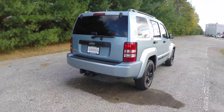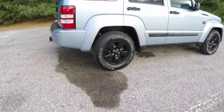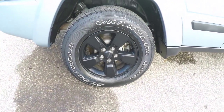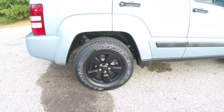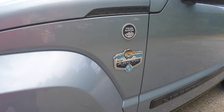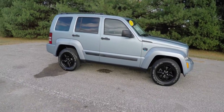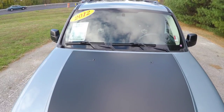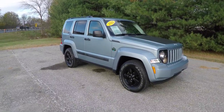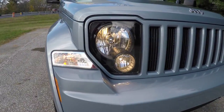It has keyless remote entry, and 17-inch semi-gloss painted black aluminum wheels on Goodyear Wrangler SRA tires. The vehicle has the Arctic badging on it, a black hood decal, and up front you have blacked-out headlamps with integrated fog lamps.